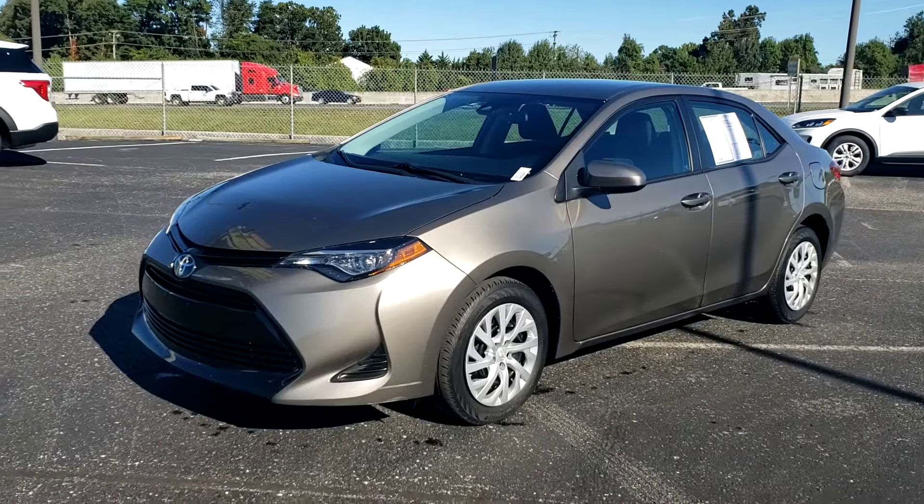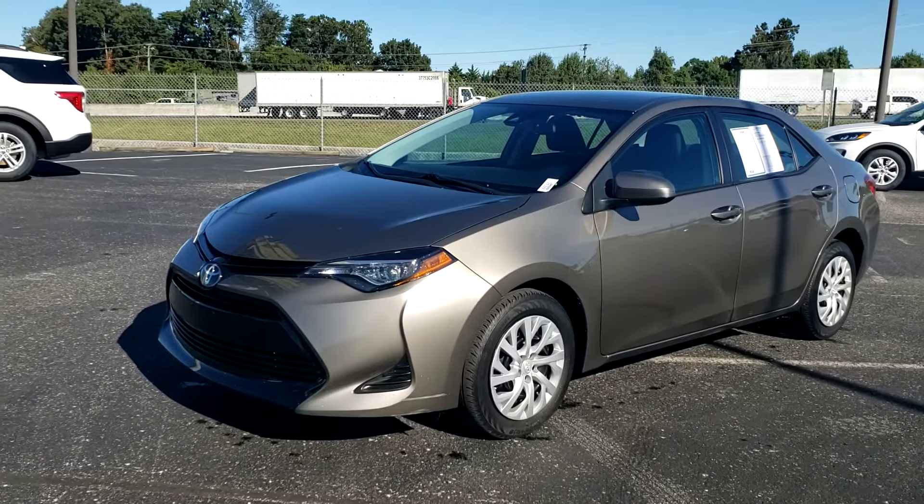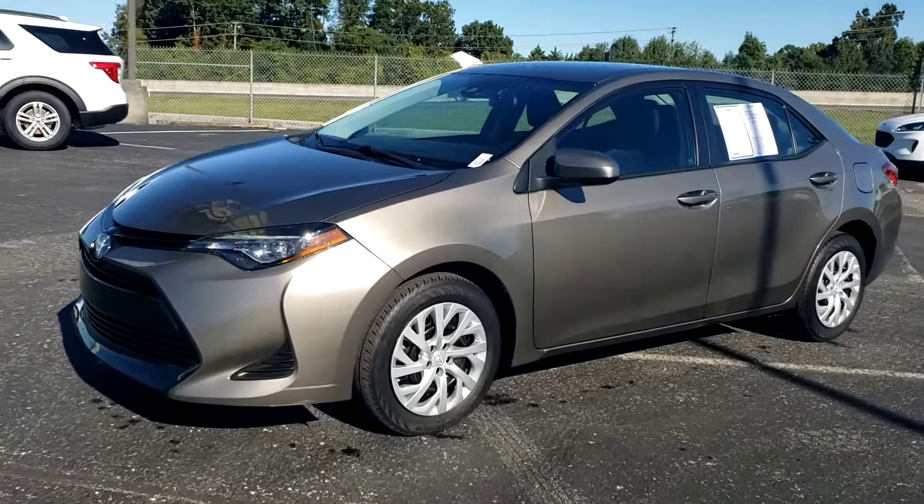This is Mary with Ted Russell Ford on Kingston Pike. We're going to do a real quick walk around on a 2019 Toyota Corolla.